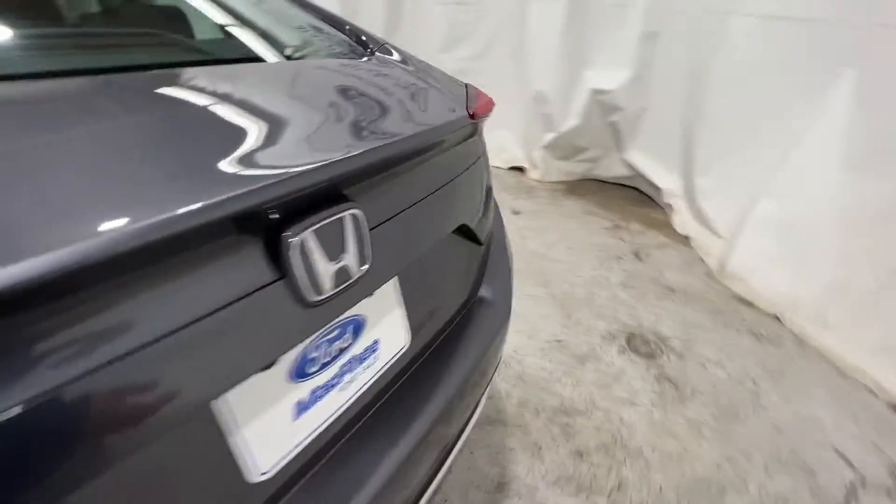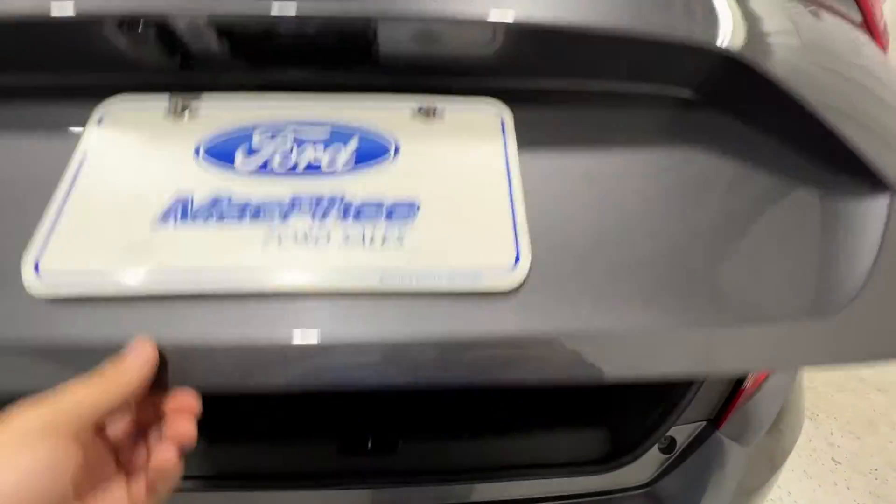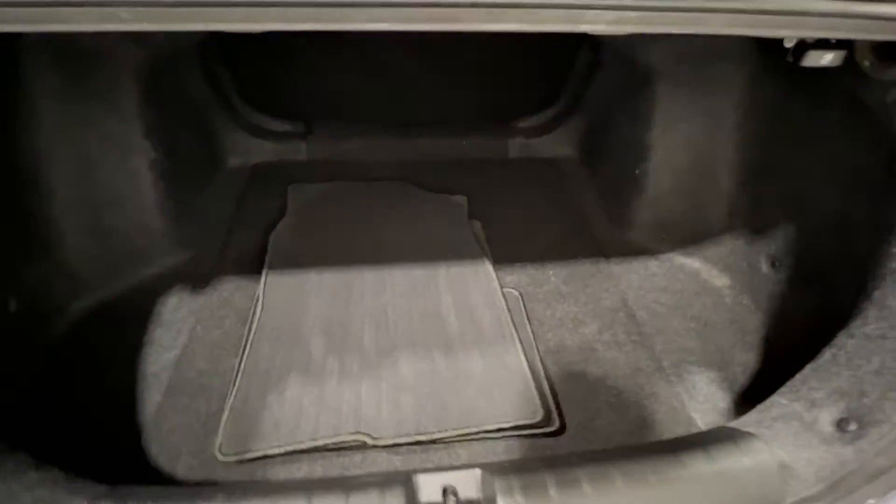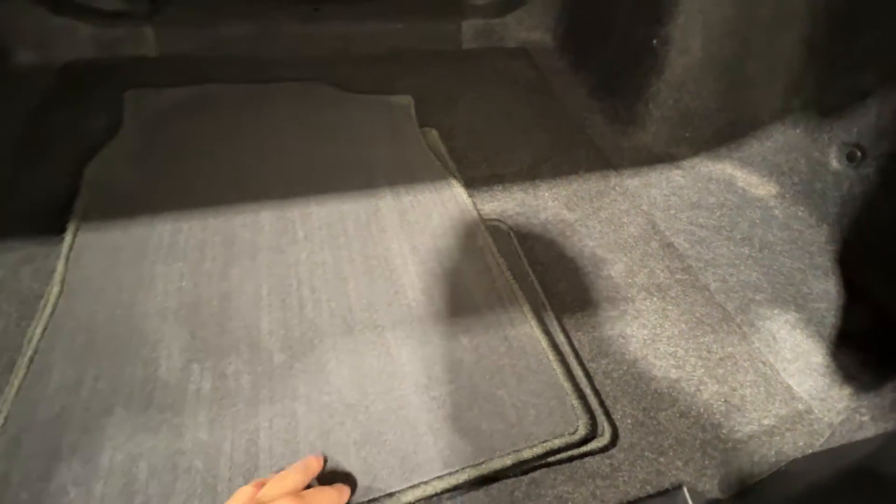Moving around back, we do get an electronic trunk release, so you can access this with the key fob or the button inside of the cabin. We also do get a set of carpet mats here if you prefer, and lots of space back here as well.